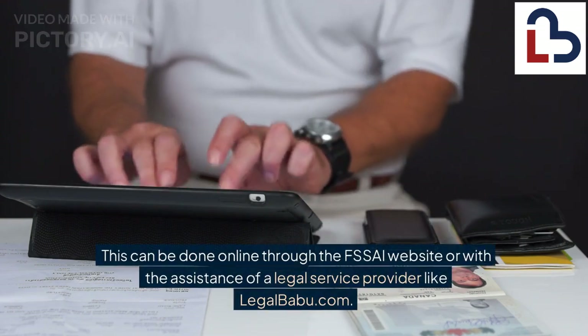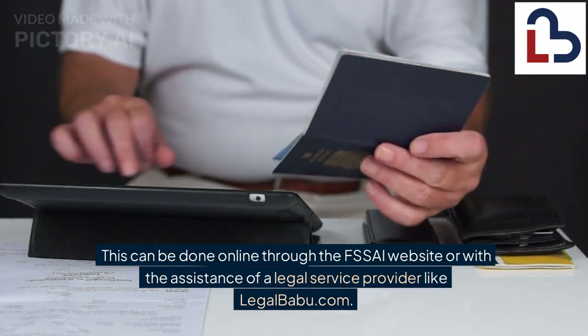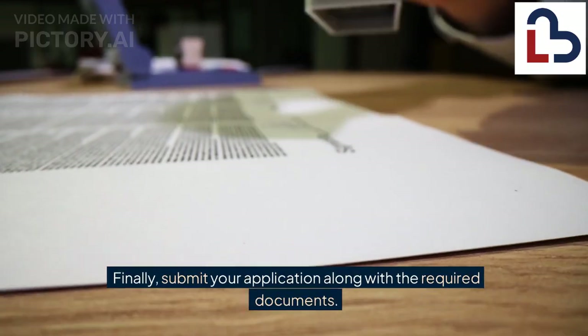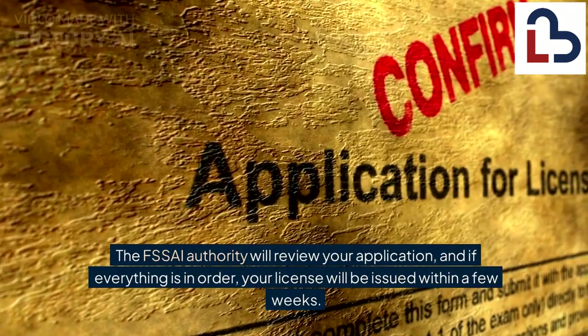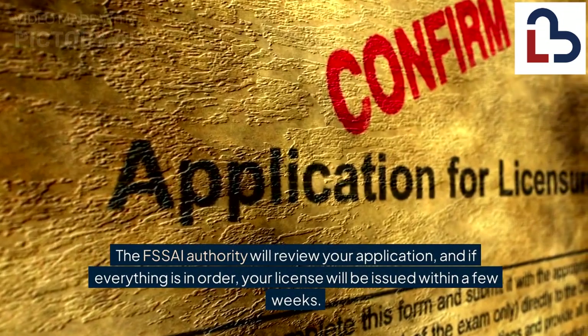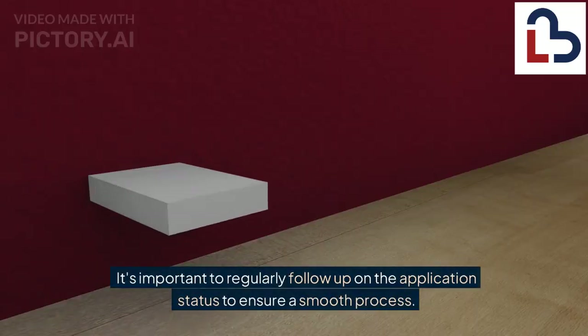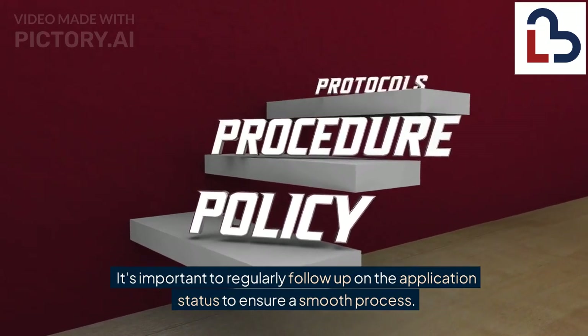This can be done online through the FSSAI website or with the assistance of a legal service provider like LegalBabu.com. Submit your application along with the required documents. The FSSAI authority will review your application, and if everything is in order, your license will be issued within a few weeks. It's important to regularly follow up on the application status to ensure a smooth process.